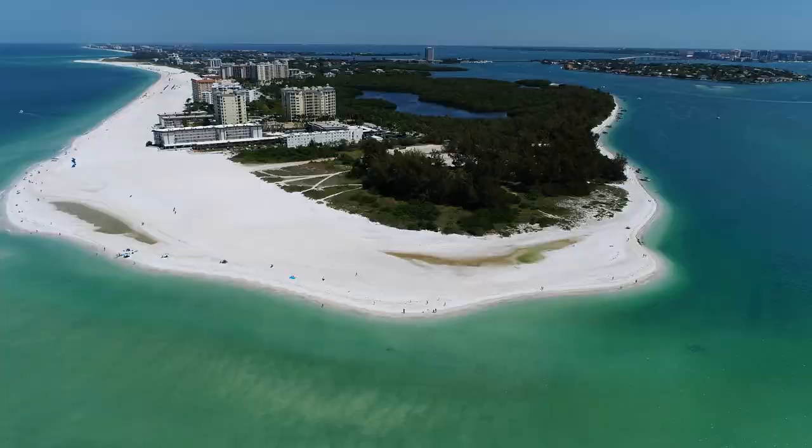Hi, Troy Funk here, licensed real estate broker in the state of Florida. Today I am really excited to show you one of the most beautiful places in the world, Lido Key.